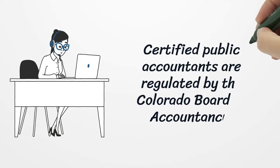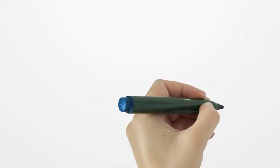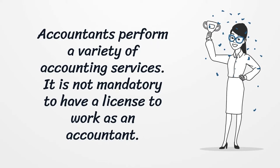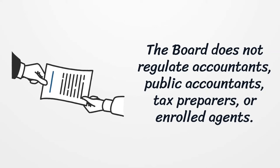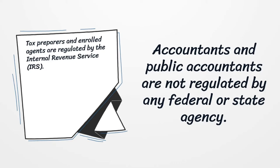Certified public accountants are regulated by the Colorado Board of Accountancy. Accountants perform a variety of accounting services, but it is not mandatory to have a license to work as an accountant. The Board does not regulate accountants, public accountants, tax preparers, or enrolled agents. Accountants and public accountants are not regulated by any federal or state agency. Tax preparers and enrolled agents are regulated by the Internal Revenue Service.